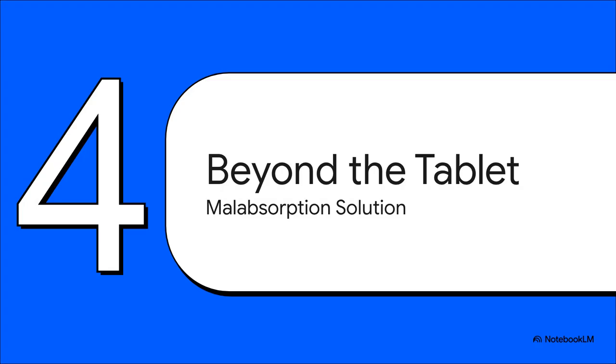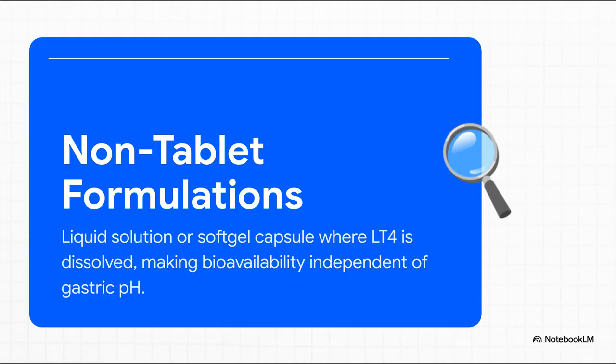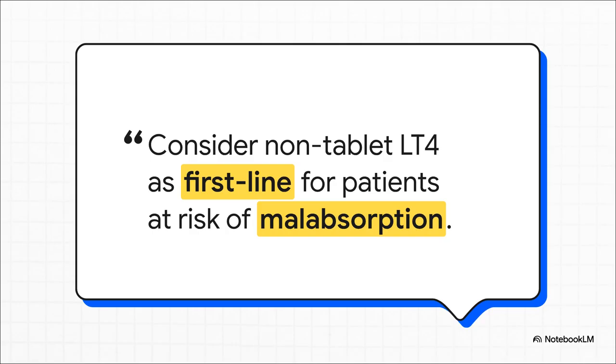This naturally leads us to a really interesting part of the new guidelines: a potential solution — looking beyond the standard tablet. Here's the fundamental difference: a standard tablet has to be broken down in the stomach first, and that whole process depends on having the right amount of stomach acid. But the liquid and soft gel versions have the levothyroxine already dissolved, so they completely bypass that pH-dependent step. These non-tablet forms are essentially levothyroxine pre-dissolved in glycerol and water — they skip the whole tablet disintegration phase, and their absorption is no longer tied to stomach acid levels. For anyone on a PPI or with atrophic gastritis, this is a potential game changer.